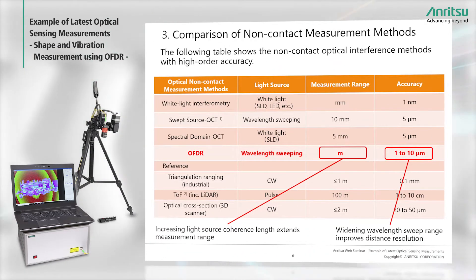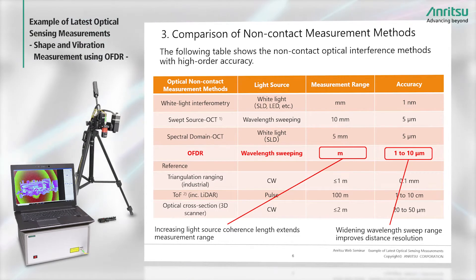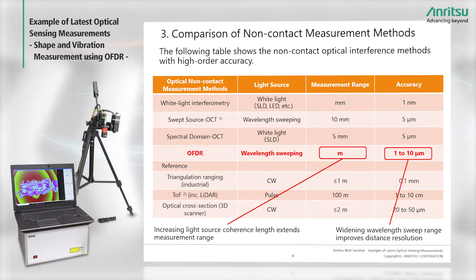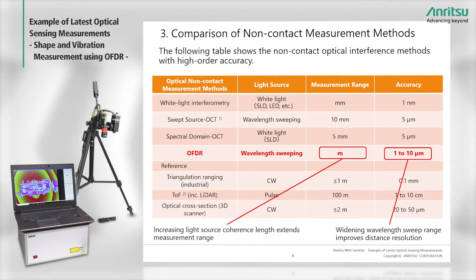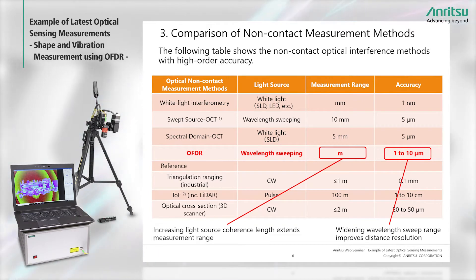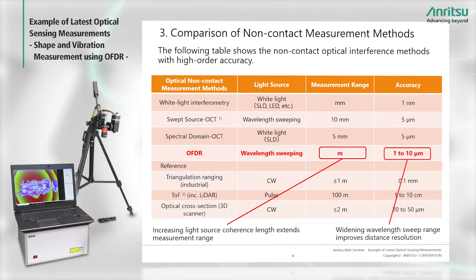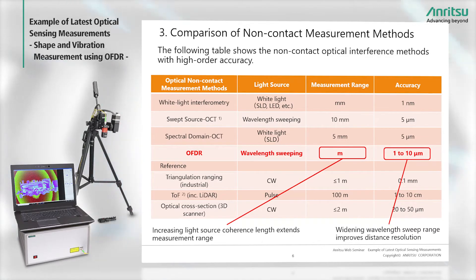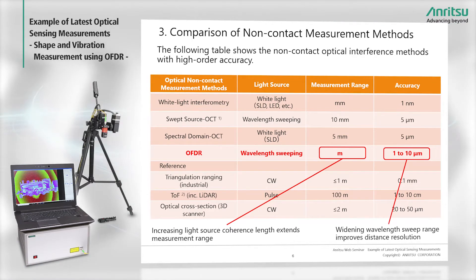To clarify this theme, the figures for OFDR are highlighted in red. OFDR is selected because the large meter-order measurement range and relatively high measurement accuracy are ideal for industrial measurement applications. Moreover, the measurement range can be extended using a light source with high coherence, while measurement accuracy is improved by widening the light source wavelength sweep range. Selecting a high-performance wavelength-swept light source supports configuration of an OFDR system with a wider measurement range and higher accuracy.